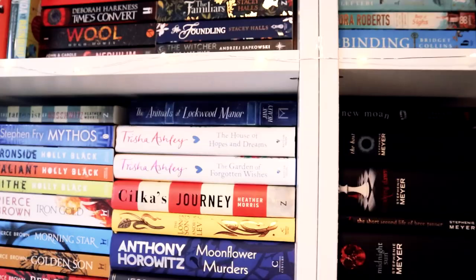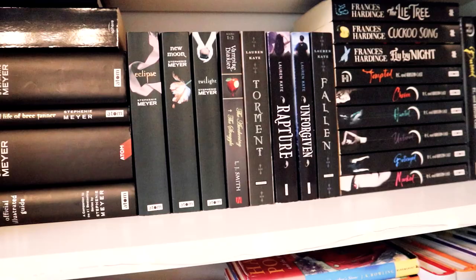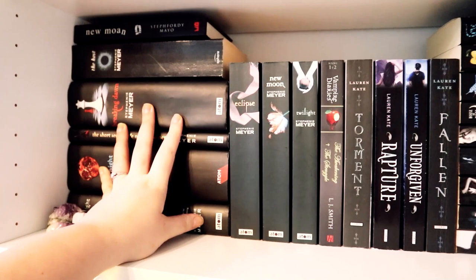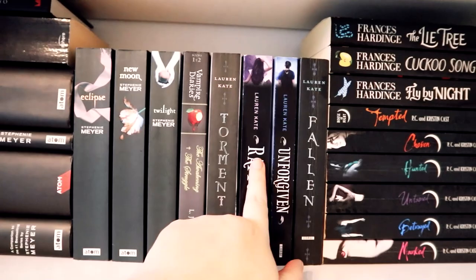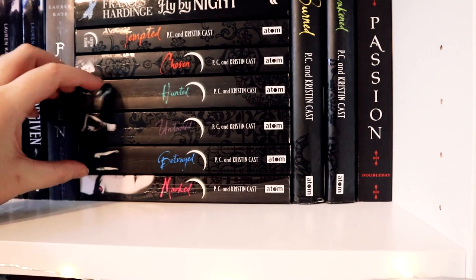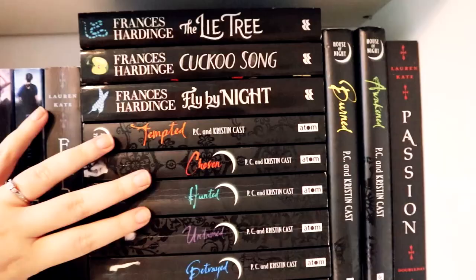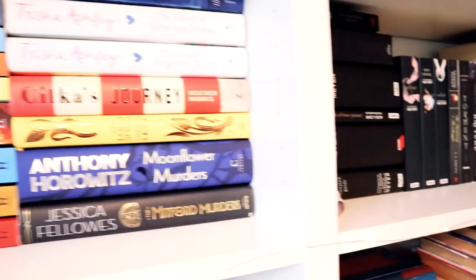This shelf is my vampire angel shelf — my teen angst shelf! Obviously it has all my Twilight — don't come at me, I love Twilight, leave me alone. I have the Fallen series which I read when I was about 15 but I recently got two new ones. I'm pretty sure I haven't put them in order so don't come at me. I also have the Marked series — I read this when I was like 14 or 15 and it just has a very special place in my heart. I probably will not be reading them again because I'm far too old for it now. Everyone needs a teen angst vampire shelf — if you don't have one, you should go get one!